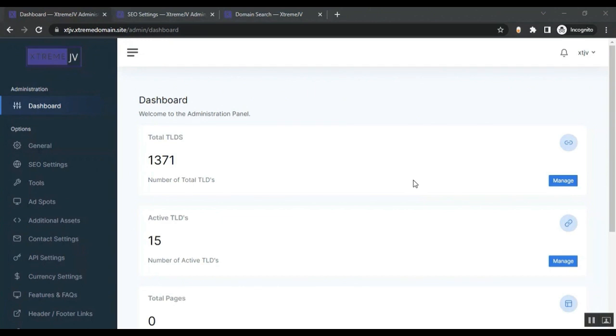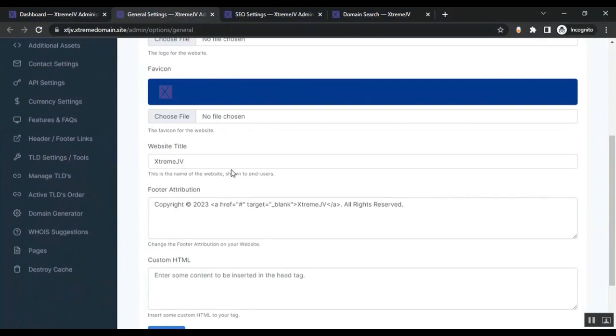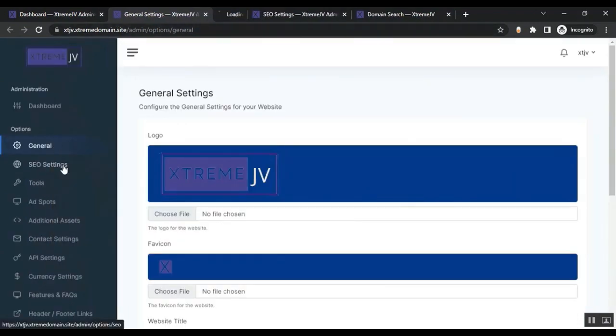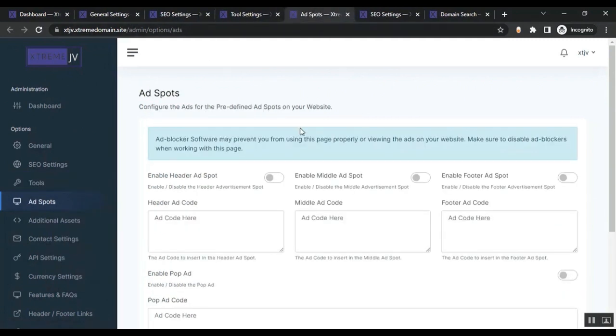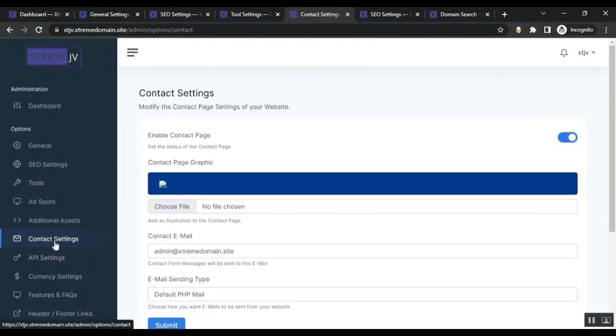You have full control over your site and can customize everything from the admin area. You can set up general settings — change the logo, favicon, website title, and footer. You can add custom HTML, configure SEO settings, enable or disable different tools on your website, and configure ads for the predefined ad spots.